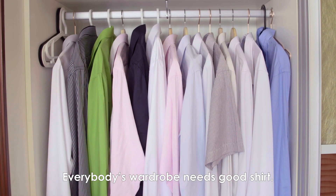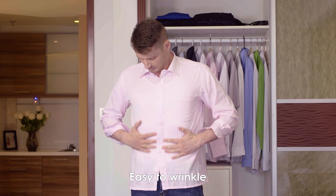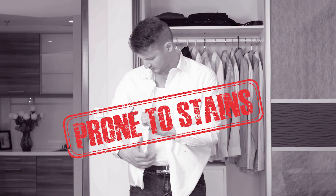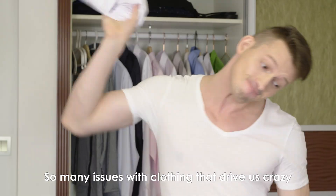Everybody's wardrobe needs a good shirt, but do you really have a shirt suitable for you? Impermeable, easy to wrinkle, prone to stains and getting dirty, restrictive and uncomfortable — so many issues with clothing that drive us crazy.